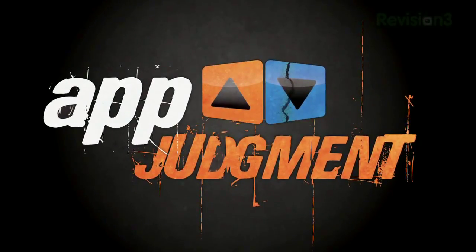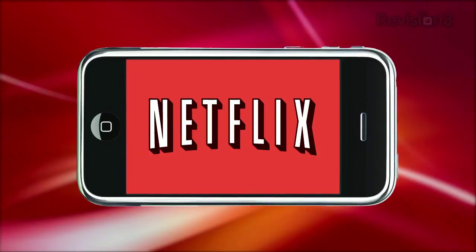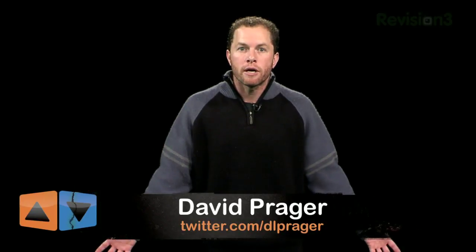If you're a movie buff, and more specifically if you're an iPhone-owning Netflix user, then this episode of App Judgment is just for you. App Judgment is brought to you by Netflix. Welcome to App Judgment, I'm David Prager. We know that Netflix has been a pretty big sponsor of App Judgment, and that doesn't change the fact that tons of you have expressed interest in what the best Netflix app for the iPhone is. For one reason or another, Netflix has yet to develop an official iPhone app, so I've picked several of the most downloaded movie apps to compare.